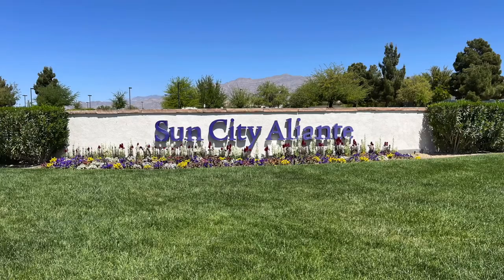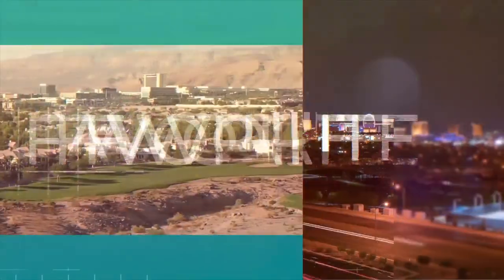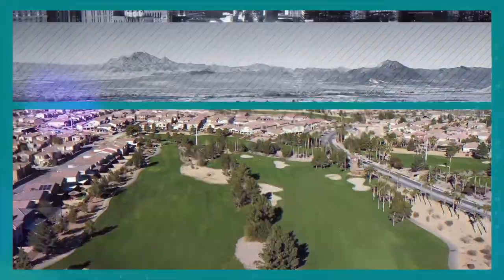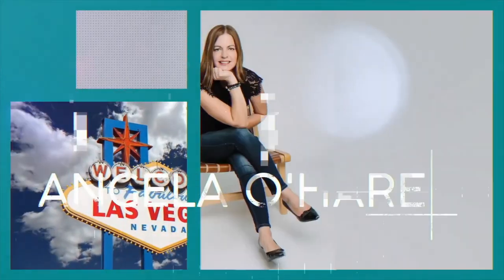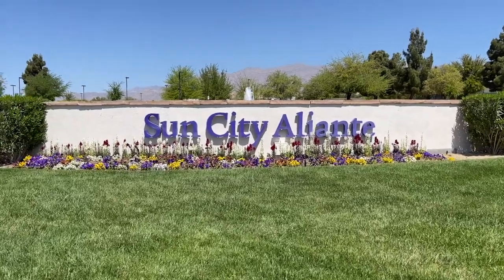Hey everyone, welcome back to my channel. I'm Angela O'Hare, your favorite Las Vegas Realtor, and today I'm going to be talking about Sun City Aliente — a 55-plus retirement community in North Las Vegas by Del Webb, and it is part of the Aliente Master Plan community.